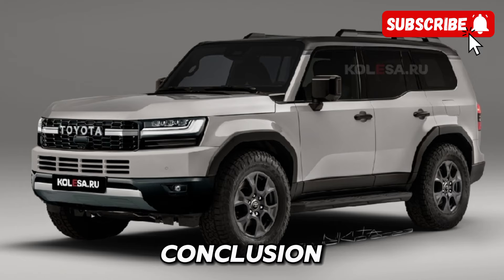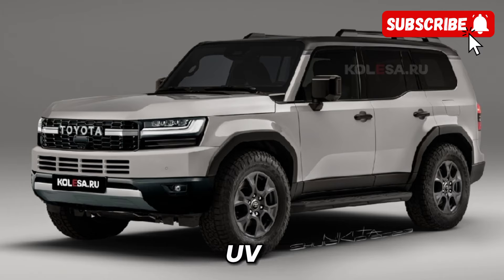In conclusion, the 2025 Land Cruiser Prado is more than just a vehicle — it's a statement of power, luxury, and capability. With its rugged yet refined design, advanced performance features, and versatile interior, this SUV is ready to take on any challenge you throw its way. So if you're in the market for a vehicle that can keep up with your adventurous lifestyle, look no further than the new Land Cruiser Prado.